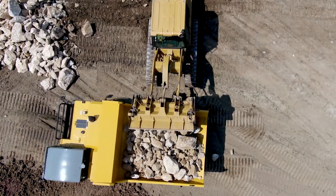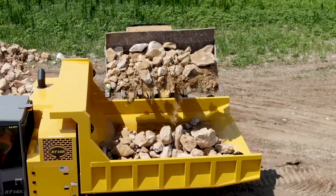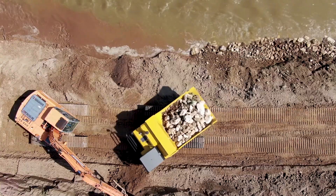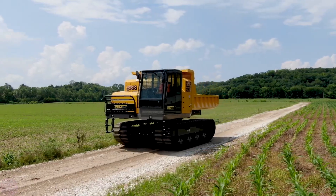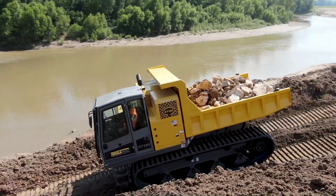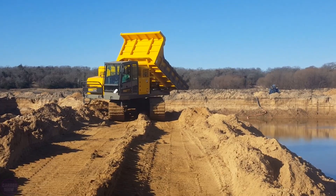The maximum speed is 10 kilometers per hour. To reduce ground pressure, the machine uses new rubber tracks. Considering that the truck will work in difficult terrain, its cabin is protected according to Rollover Protection Structure (ROPS) and Falling Object Protective Structures (FOPS) standards.